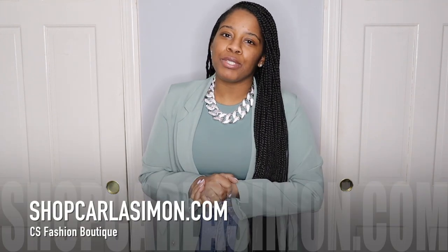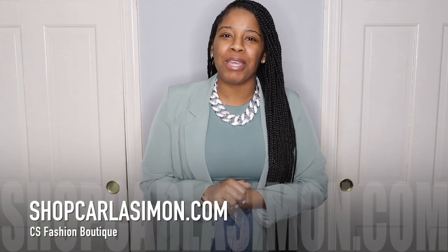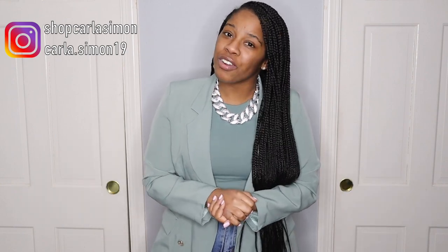Before I go into detail about this sage bodysuit, if you're interested in picking up this necklace that I have on right here, then shop my boutique at shopcarlasimon.com. Also, if you want to check out my Instagram, it is shopcarlasimon, and my more fashion Instagram linked to this YouTube channel is carlasimon19.